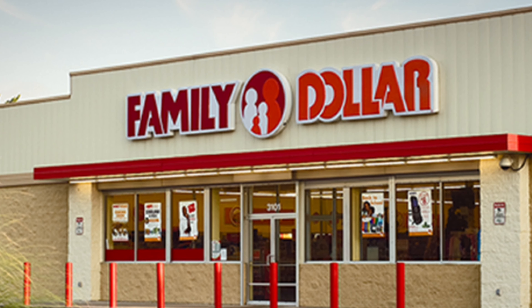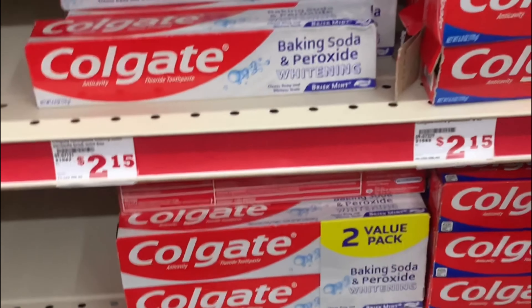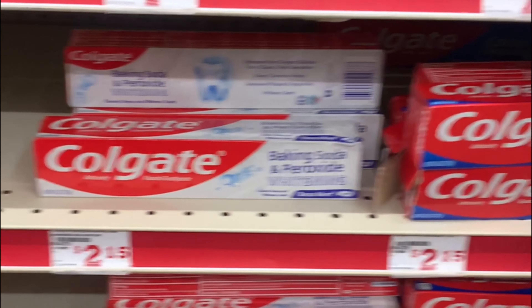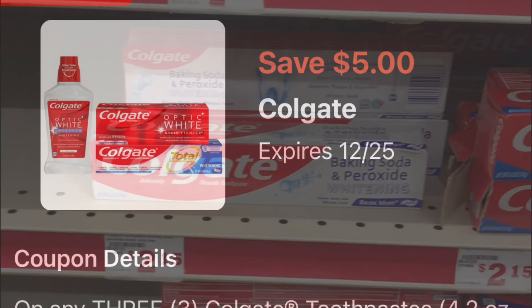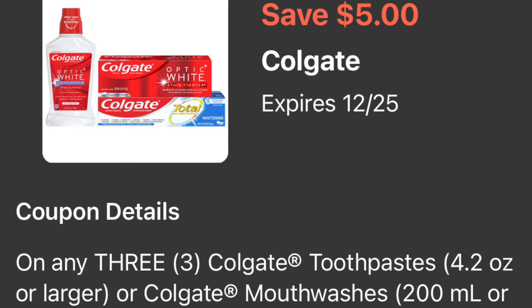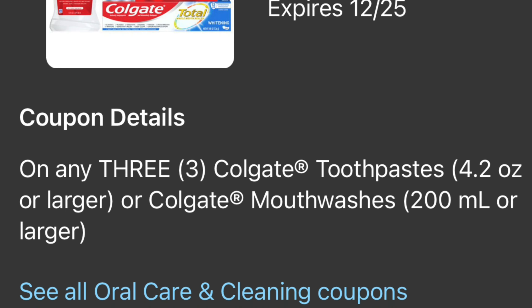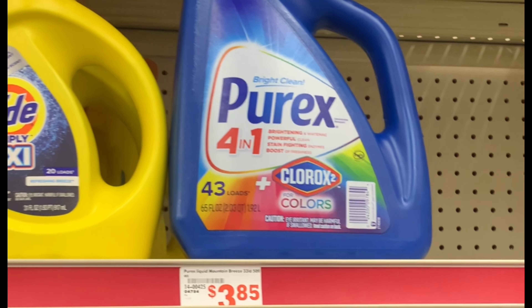Let's get started with the first breakdown. We're going to be grabbing three of the Colgate toothpaste — these ones are priced at two dollars. When I scan them they are actually two dollars. We're going to be grabbing three of them. For this one we have a five dollar off a purchase of three that qualifies for this toothpaste. Next item, we're also going to be adding two of the Purex liquid detergent priced at three dollars.